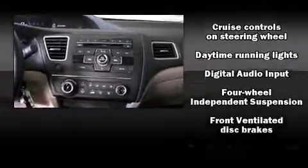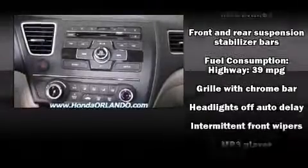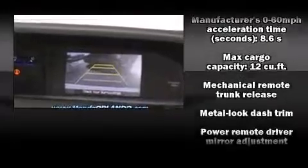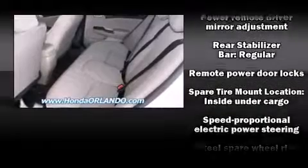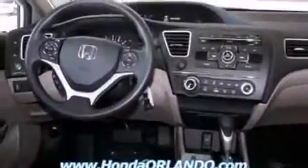Honda ensures the safety and security of its passengers with equipment such as dual front impact airbags with occupant sensing airbag, head curtain airbags, traction control, brake assist, a security system, and ABS brakes. For added security, Dynamic Stability Control supplements the drivetrain.